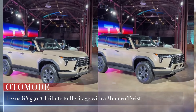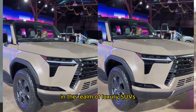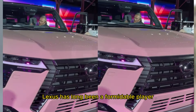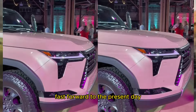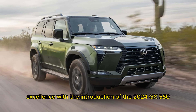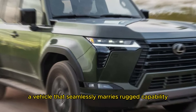Lexus GX550: a tribute to heritage with a modern twist. In the realm of luxury SUVs, Lexus has long been a formidable player, and its legacy traces back to the iconic LX 450 of the late 1990s. Fast forward to the present day, and the brand continues to uphold its reputation for excellence with the introduction of the 2024 GX550, a vehicle that seamlessly marries rugged capability with refined luxury.